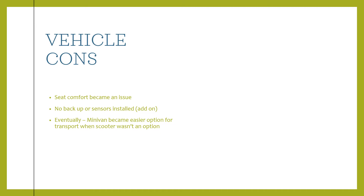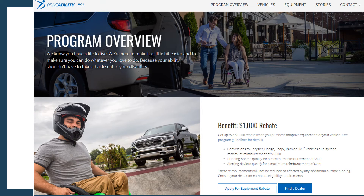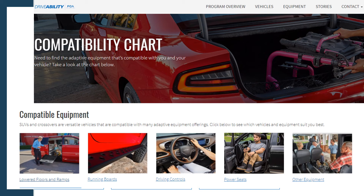If you're looking for an all-purpose vehicle and don't necessarily need to transport a scooter, the minivan became an easier option when his disability progressed to level five. One site I came across was that Fiat Chrysler has an actual rebate program for different types of accessibility equipment — things like lowered floor ramps, running boards, driving controls, power seats, and different types of equipment. We bought the Jeep in 2013 so that wasn't an option for us, but it's a nice program.